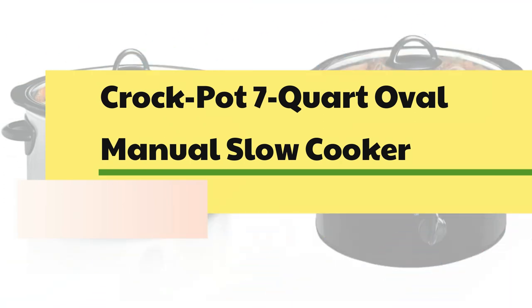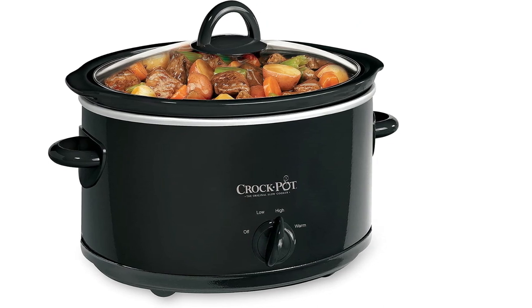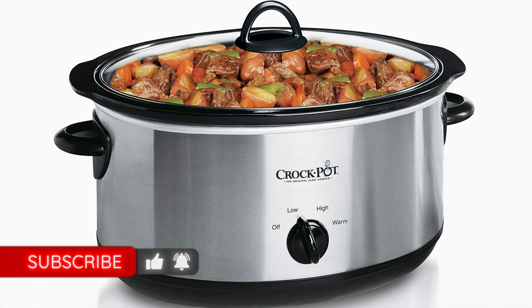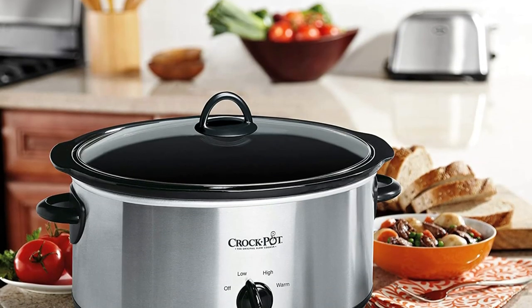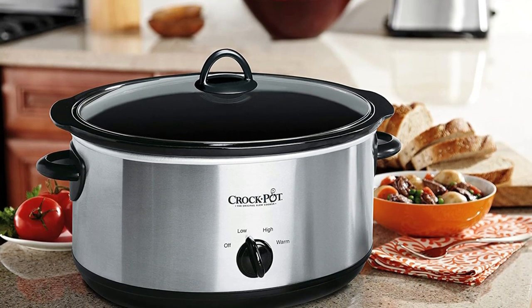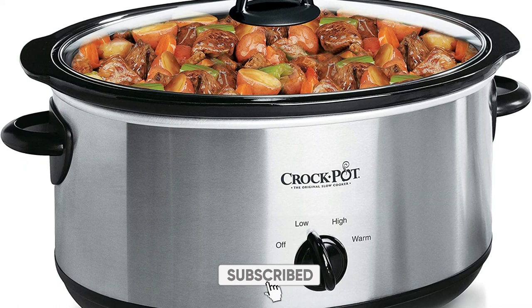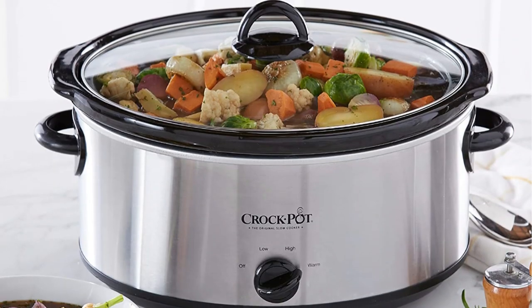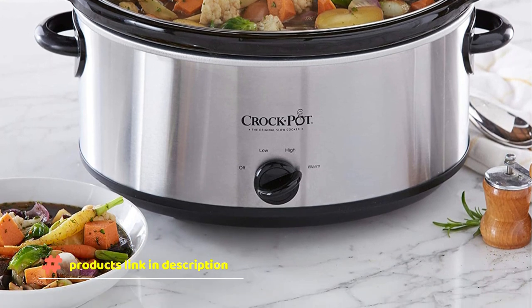Number 4: Crock-Pot 7-Quart Oval Manual Slow Cooker. Set cooking time to high for a hot meal in no time, or set it on low and tonight's dinner can cook while you're at work. This spacious 7-quart slow cooker serves 9-plus people or fits a 7-pound roast. One-pot cooking means fewer dishes to clean, and the lid and removable stoneware are dishwasher safe. The convenient warm setting keeps food at an ideal serving temperature. All Crock-Pot removable stone inserts may be used safely in the microwave and oven up to 400°F. Do not use abrasive cleaning compounds or scouring pads.